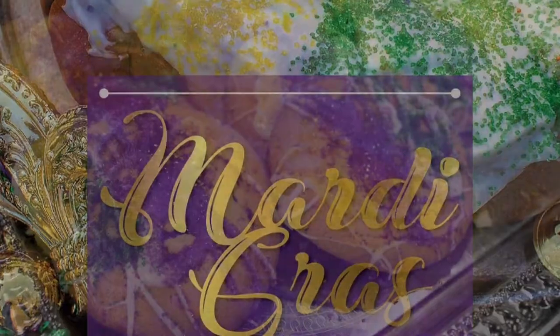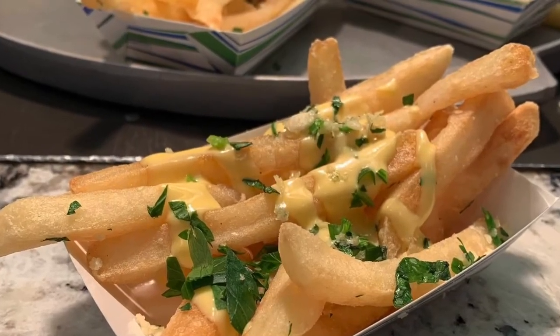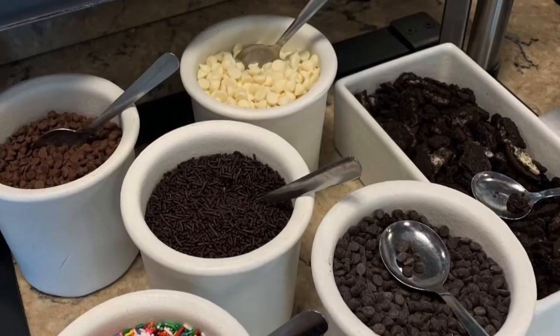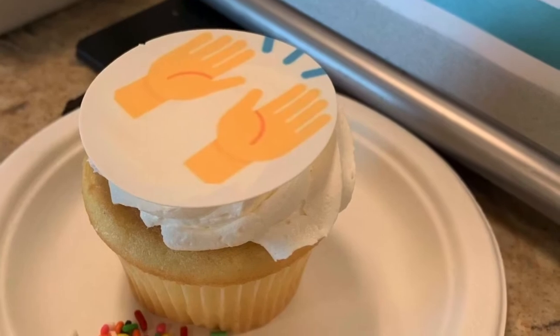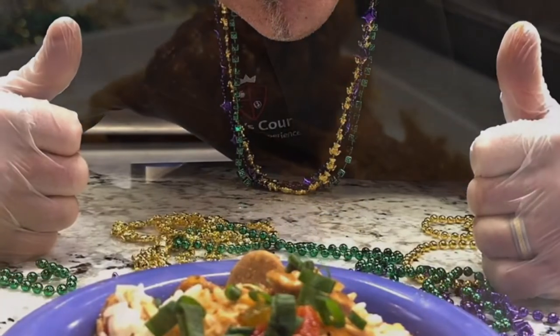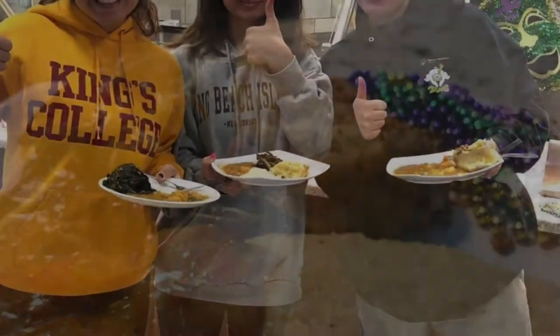When it comes to meal plan options, whether you're a resident or a commuter, there are definitely options for you. All resident freshmen have a couple of different options to choose from — whether that be more meal swipes and less flex, or more flex and less meal swipes. Commuters are fairly flexible on the types of meal plans they can purchase. If you ever want more information on any of the eateries, see menus, or get more details on meal plan breakdowns, you can go to www.dineoncampus.com/kings.